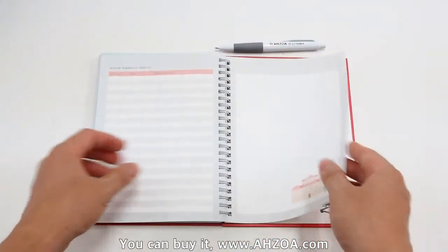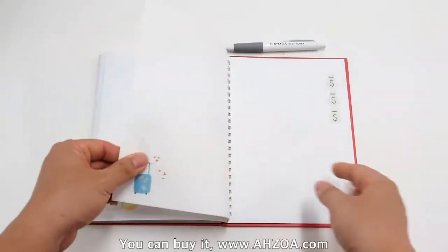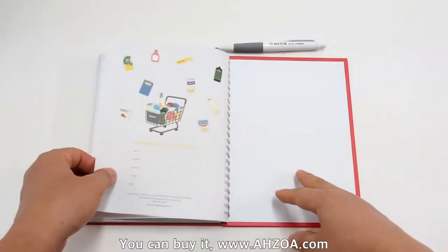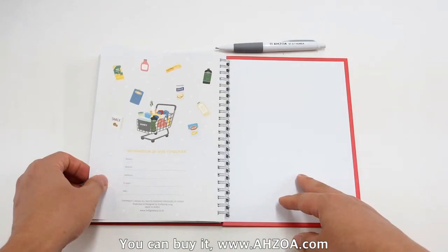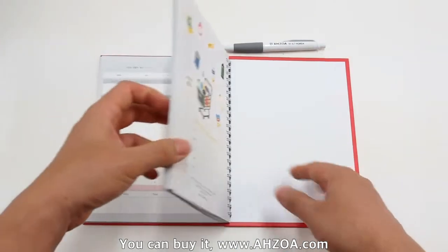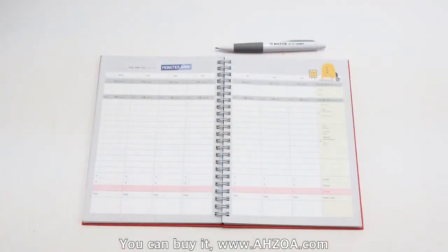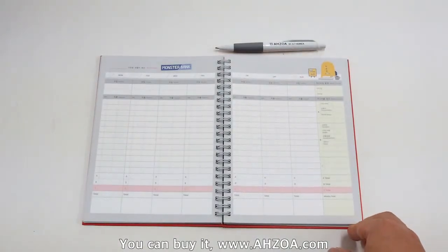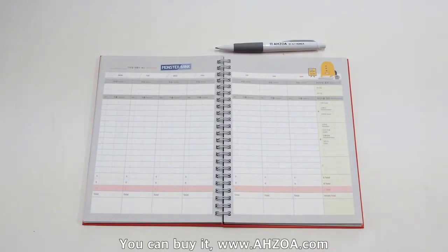There is also an account number list, a pre-notes section, and information of wise consumer — a personal data section. General account books don't support this kind of sections, so it is very useful for all people who want to manage their consumption habits efficiently.